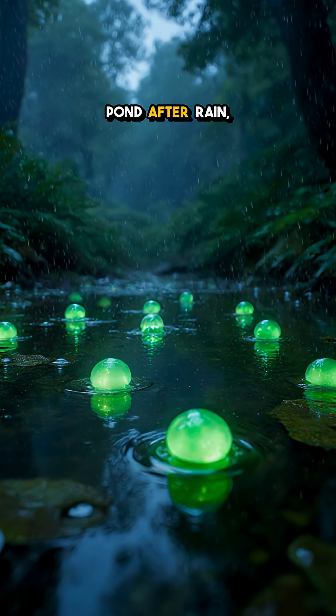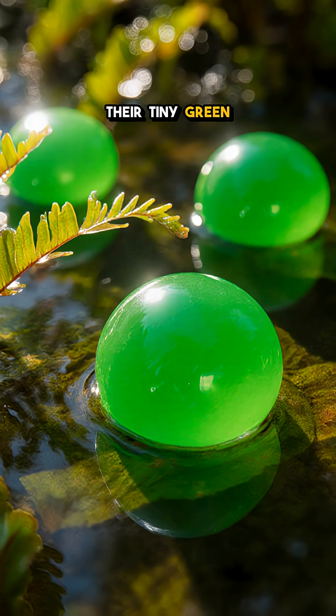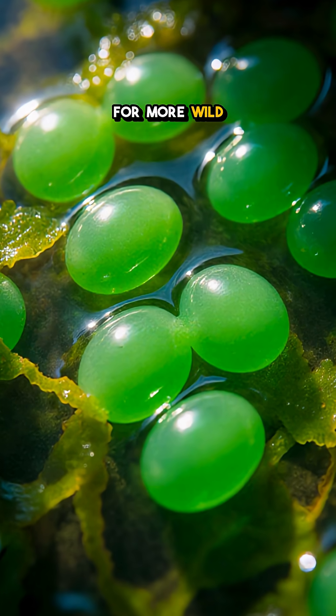Next time you see a forest pond after rain, those shining marbles aren't just eggs — they're tiny green power plants keeping future salamanders alive. Which part blew your mind: the glow, or the algae partnership? Follow for more wild nature science.